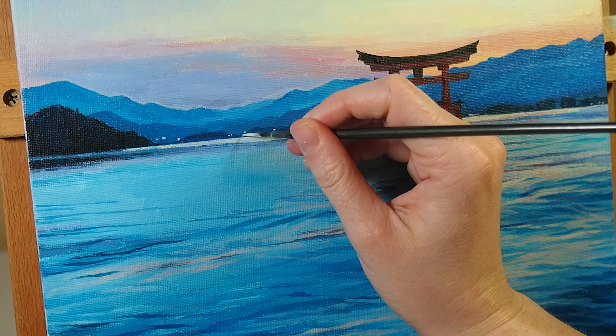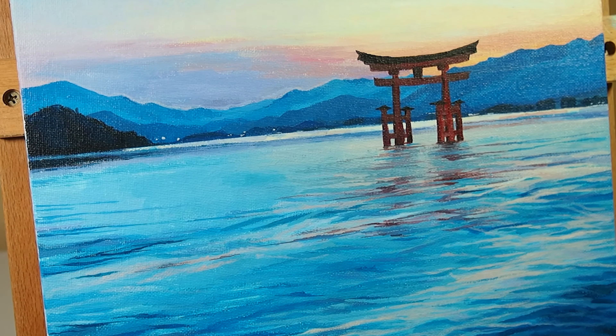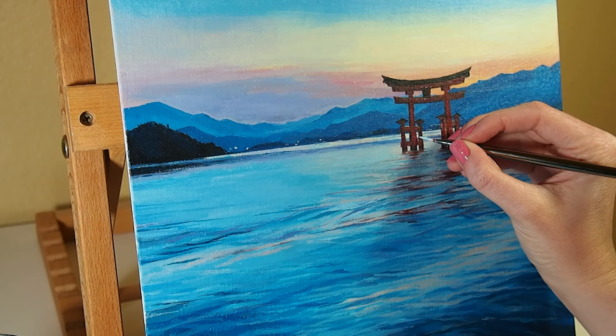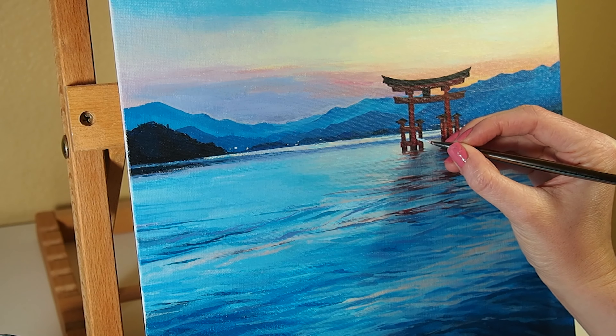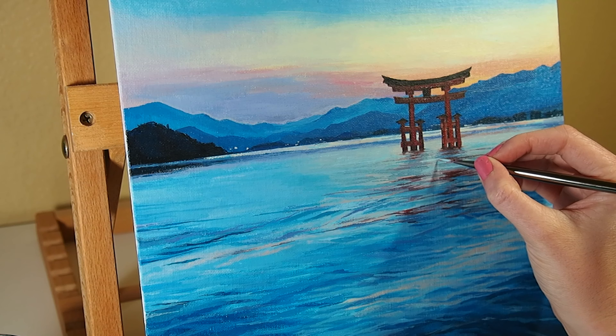For the final touches on this piece, I went in with pure white to add highlights to the shrine and lights from the city of Maisora across the bay. These final touches are my favorite moments of this piece. A few small highlights on the water and in the background really added to the final composition.